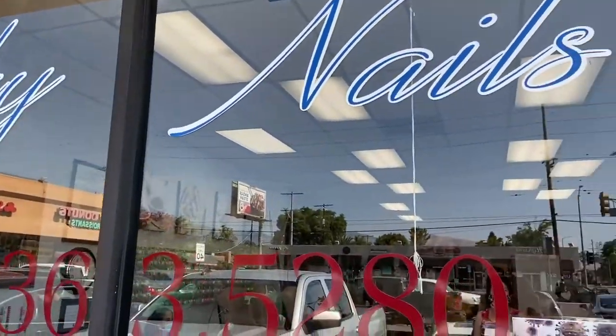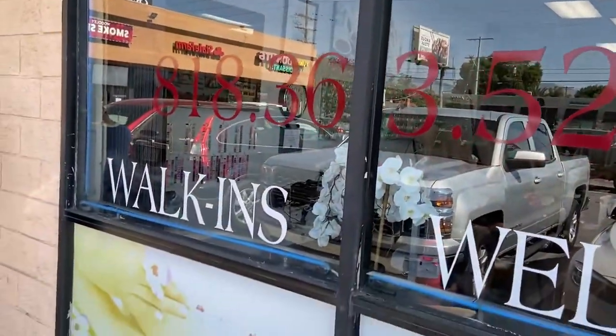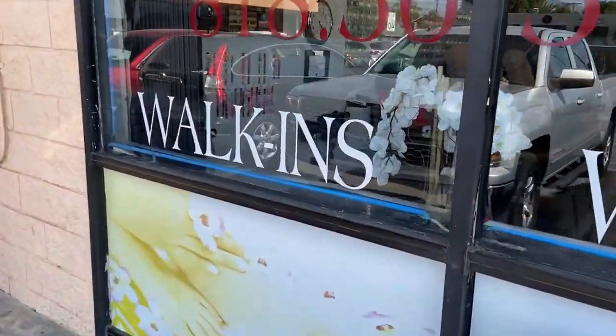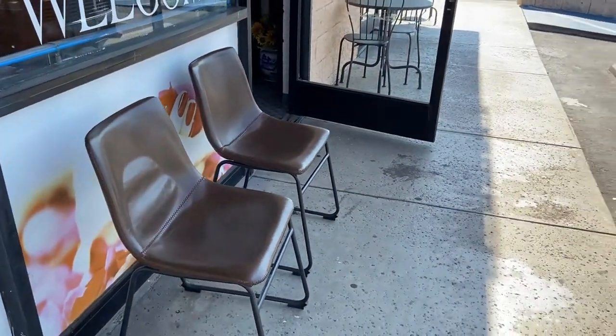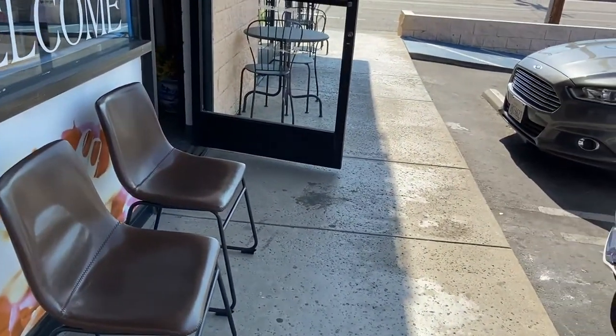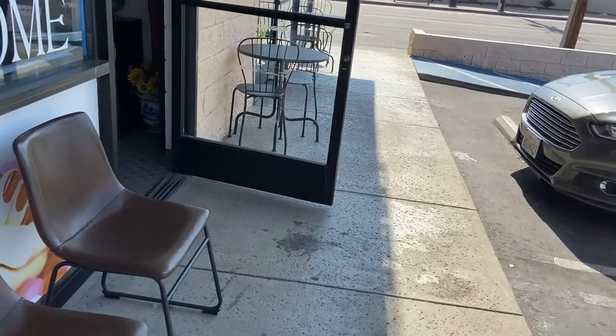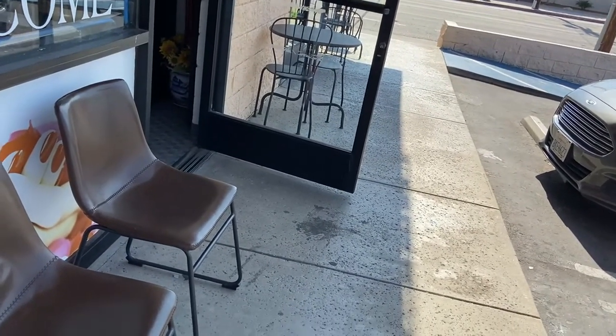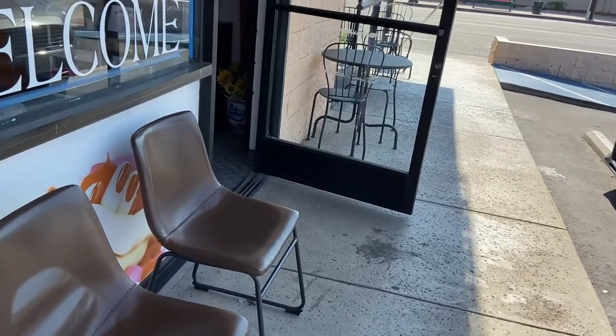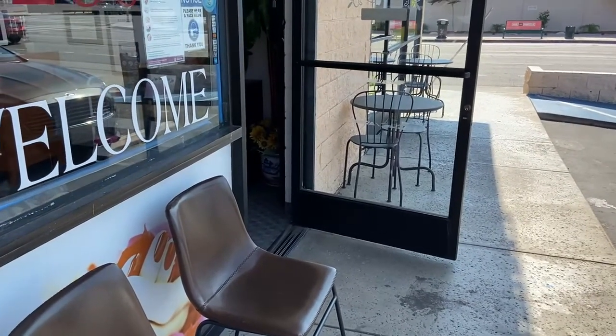So we're here at this shop called Silky Nails. They've been open since last Friday. They have this chair outside for people to wait, and the good thing is you have to call first before you come, so make sure they have an available spot for you so you don't have to wait outside — especially since it's summer here in LA.